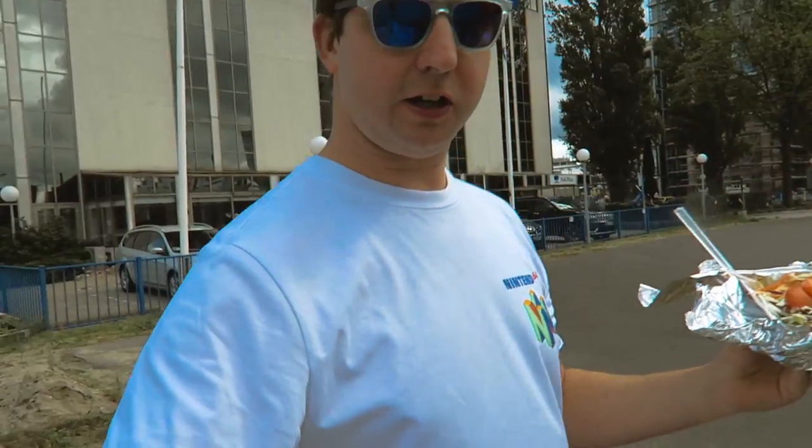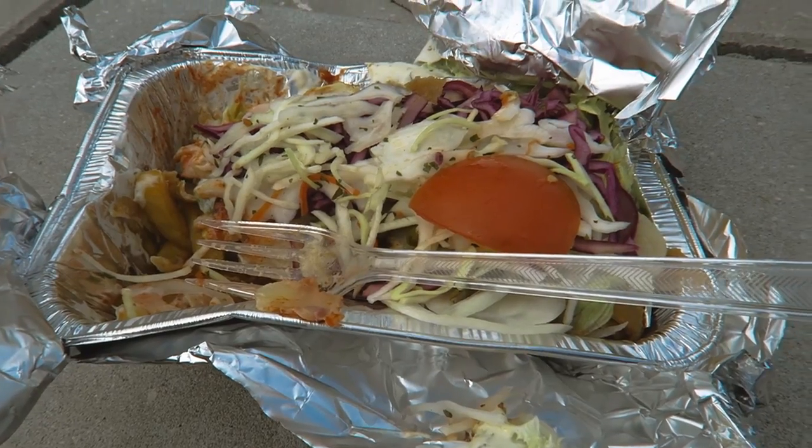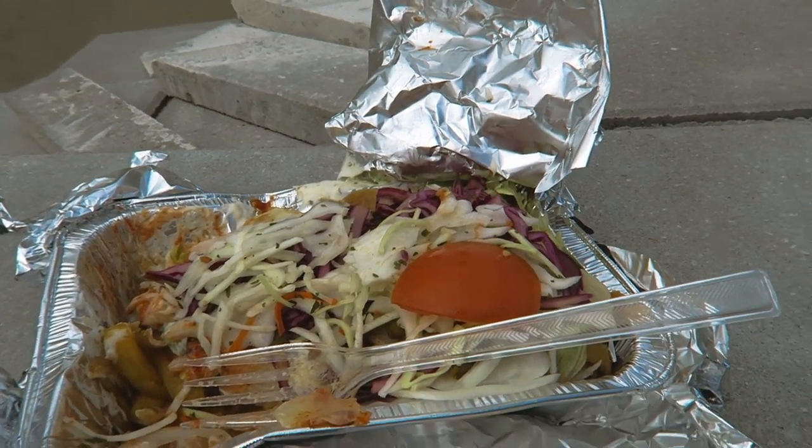I'm going to finish it off now. Just look at all that color — the fragrance, beautiful thing.